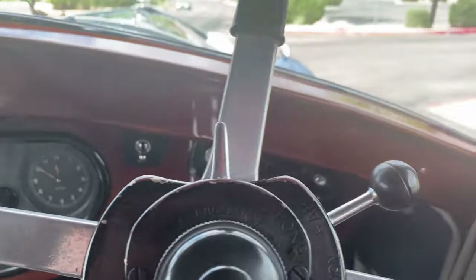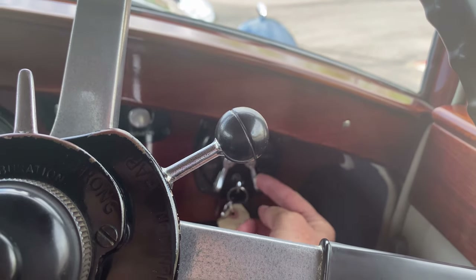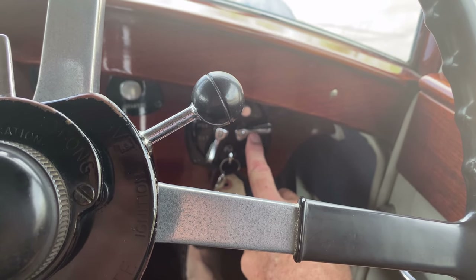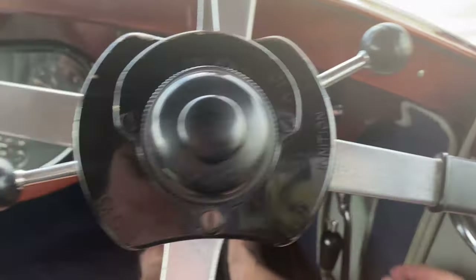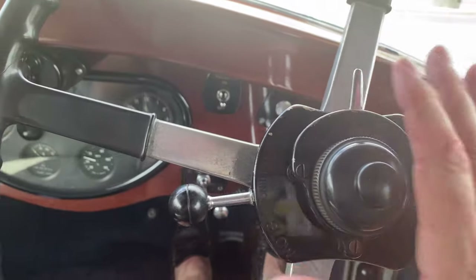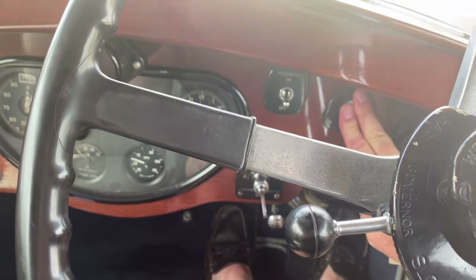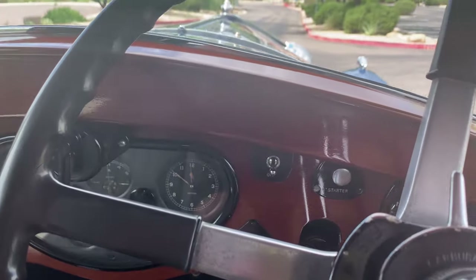Switching the ignition switch to magneto battery and charging, and making sure it's in neutral. This is all set because it's warm — as you can see from the temp gauge, we've been driving it. She fires right up. This thing just loves to run.